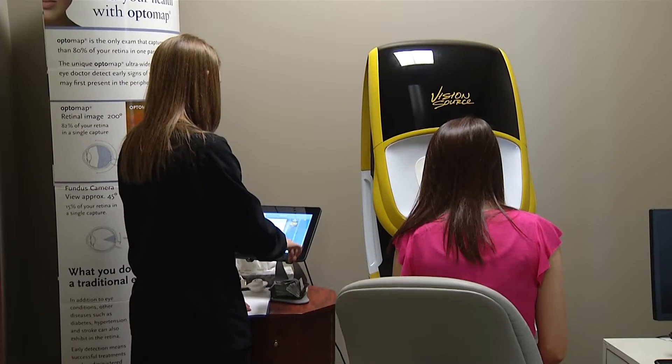So for some patients, going to the eye doctor could mean a shorter and less blurry visit. Latrice Curry, Channel 3 Eyewitness News.